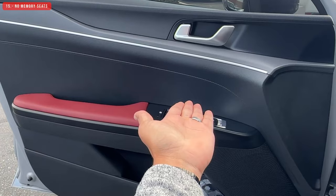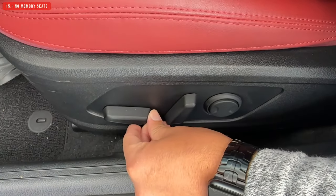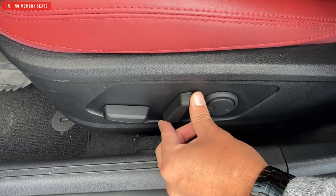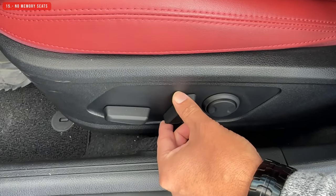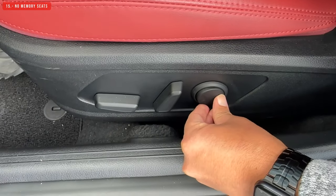The next thing I don't like is that this car doesn't have memory seats. The EX trim has a memory system for the driver, but Kia decided not to add it to this GT-Line premium package. This trim and the EX are around the same price, but we don't get memory seats. Well done, Kia.